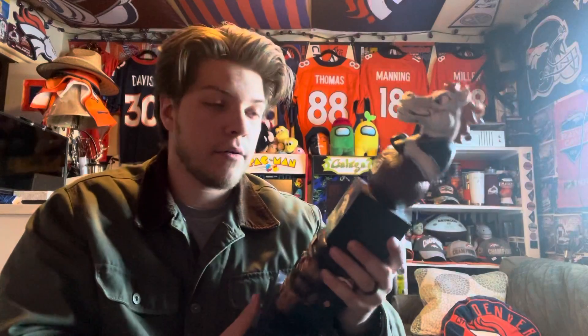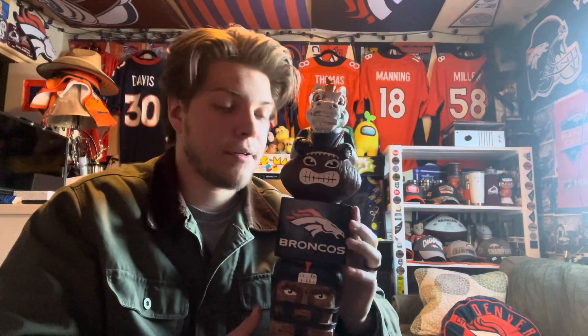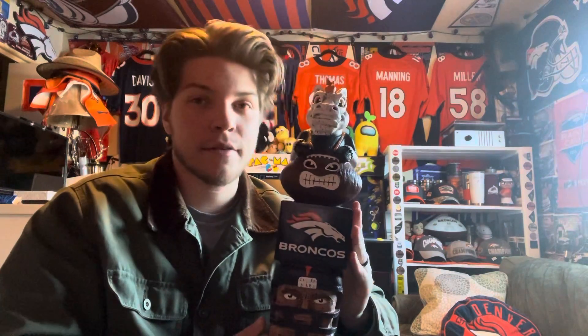I'm going to put it on the top shelf so you guys can see it every video. Anyway, hope y'all enjoyed the vid — hit the like button, subscribe if you're new. I'll try to get the Pelicans-Nuggets recap out tonight, but we'll see. Stay safe, be good — go Nuggets, go Broncos, go Avs, go Rocks. See you guys next one, peace!